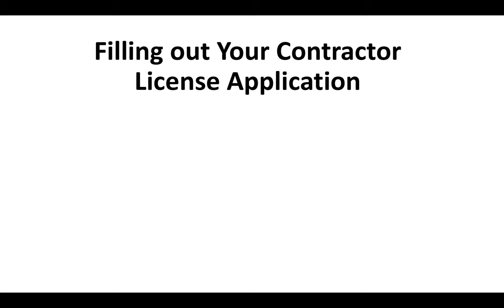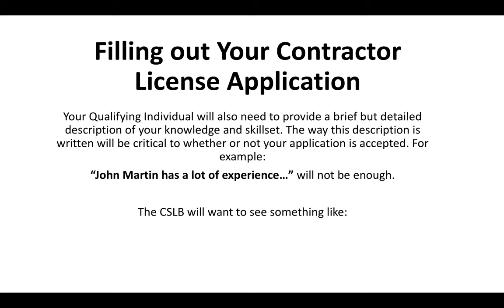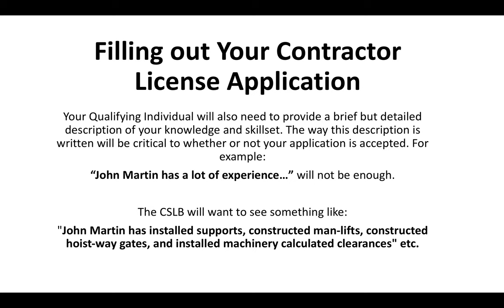When filling out your contractor license application, the person you choose to sign off for you — your qualifying individual — will also need to provide a brief but detailed description of your knowledge and skill set. The way this description is written will be critical to whether or not your application is accepted. For example, 'John Martin has a lot of experience' will not be enough. The CSLB is going to want to see a description written more like: 'John Martin has installed supports, constructed man lifts, constructed hoist way gates, and installed machinery and calculated clearances.' They're going to want you to get very descriptive about what exactly you can do in terms of elevator construction, maintenance, repair, and installation.